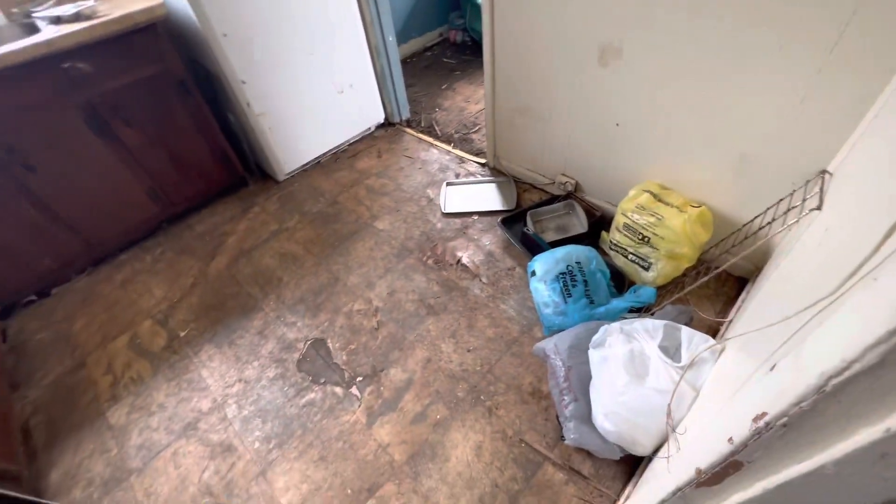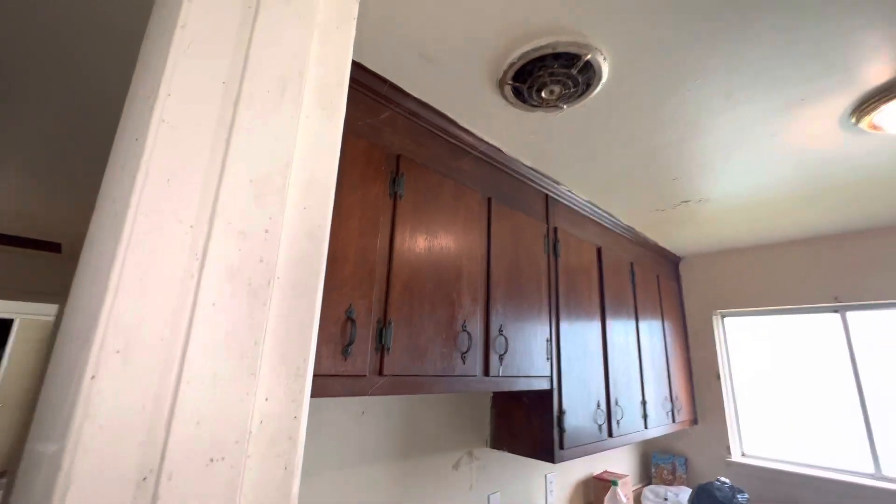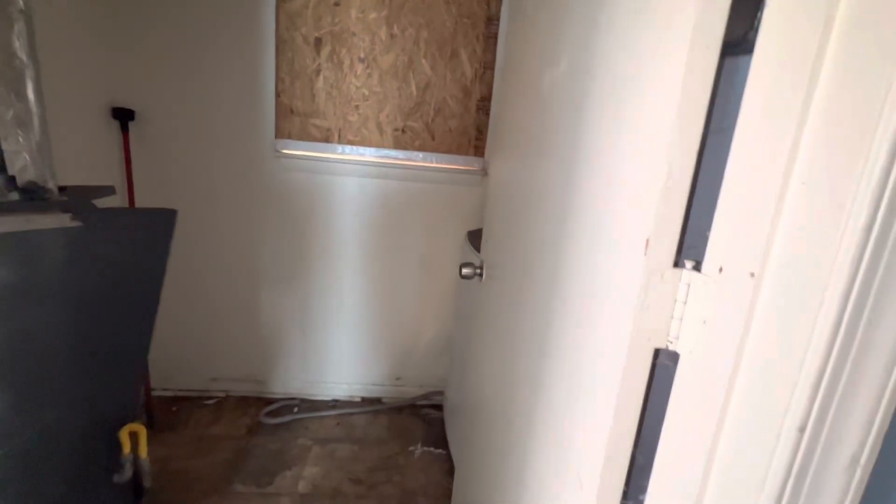I say that for reference. However, I still do not guarantee anything is working. Everything is strictly as is. No repairs are done by me. Nothing is guaranteed. You are going to buy the house exactly as you see it right now in this video.